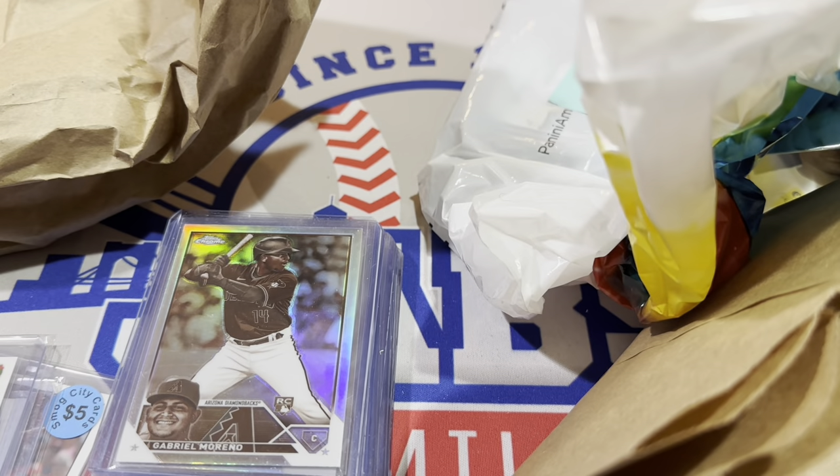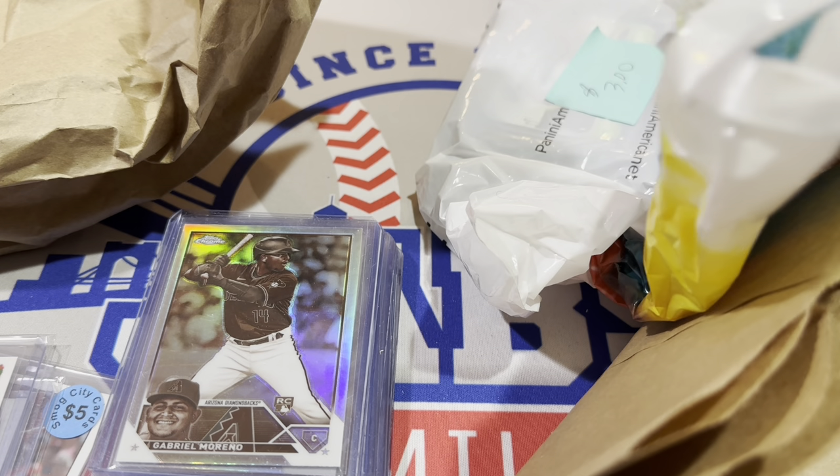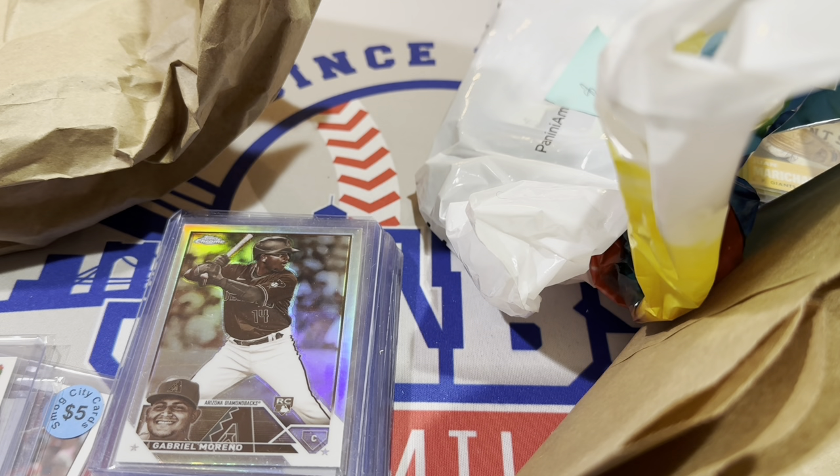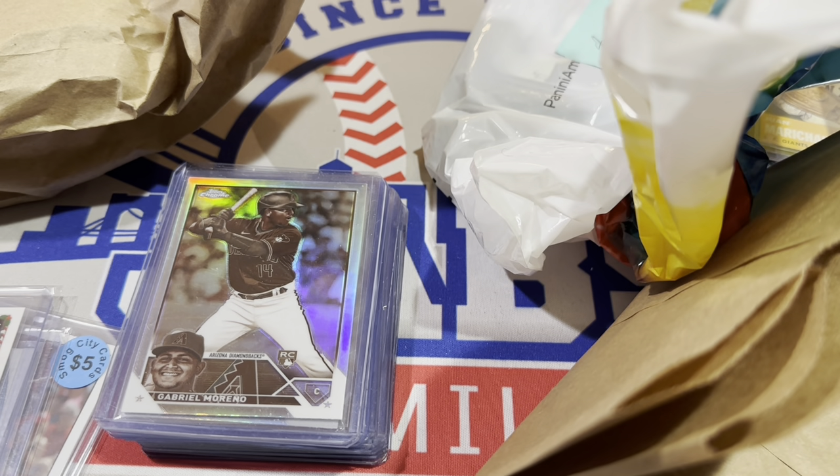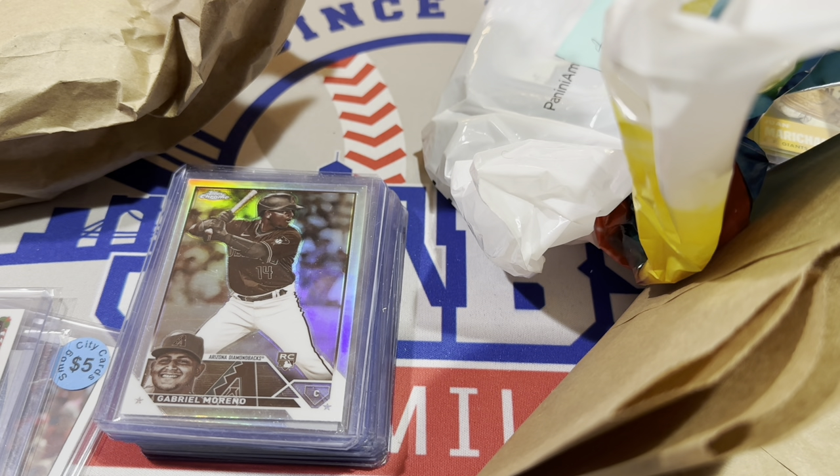Back from the cards — I've got a whole bunch of stuff here to show you from the Uniontown card show. It's a smaller show so I wasn't expecting to find all that much in terms of crazy deals, but I came away with a good bit of stuff and I was pretty happy with my haul.